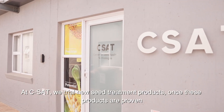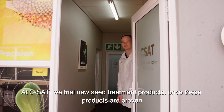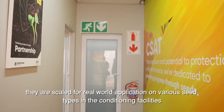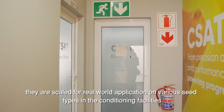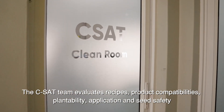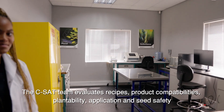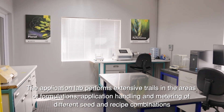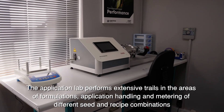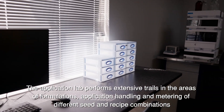At CSAT, we trial new seed treatment products. Once these products are proven, they are scaled for real-world application on various seed types in the conditioning facilities. The CSAT team evaluates recipes, product compatibilities, plantability, application, and seed safety. The application lab performs extensive trials in the areas of formulations, application handling, and metering of different seed and recipe combinations.